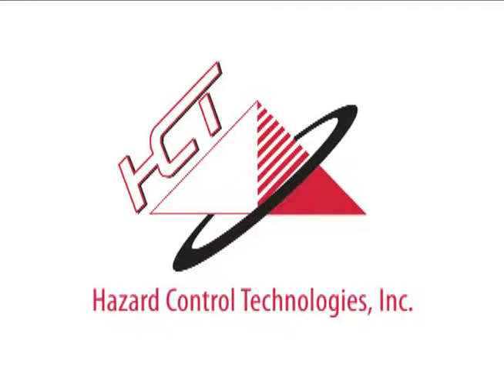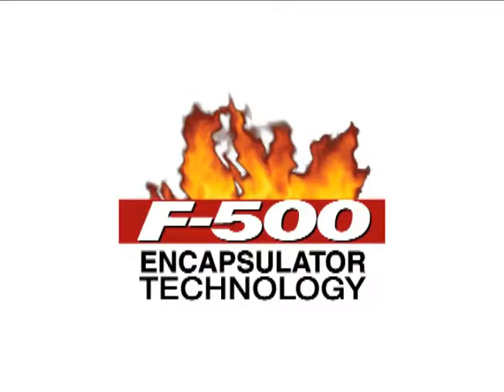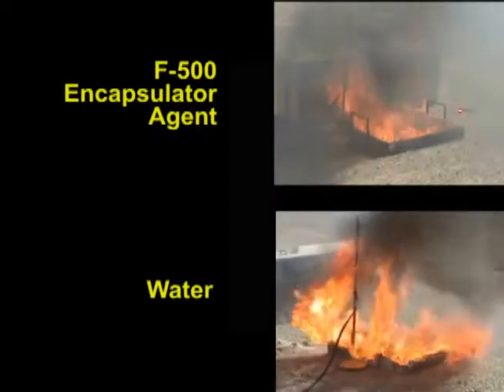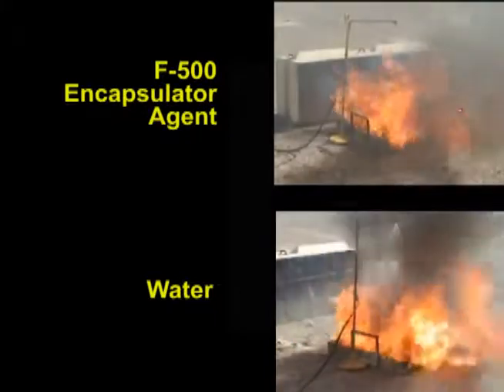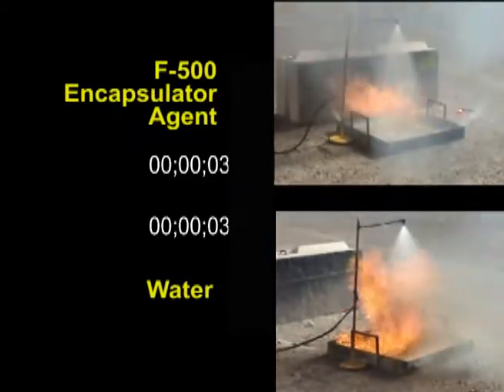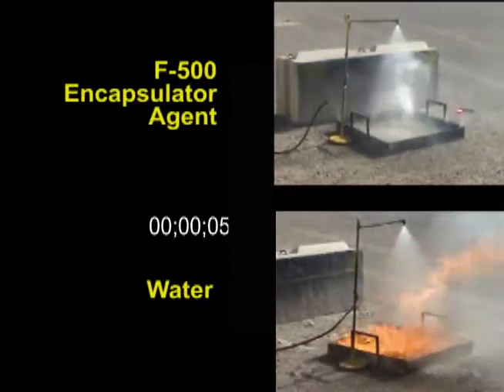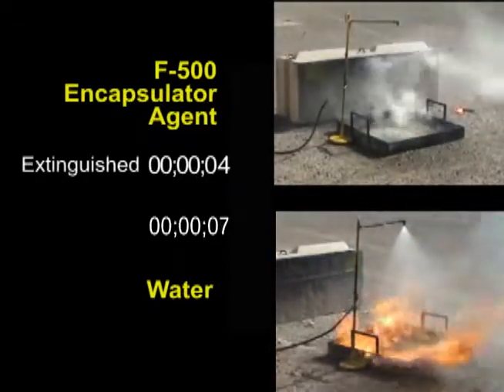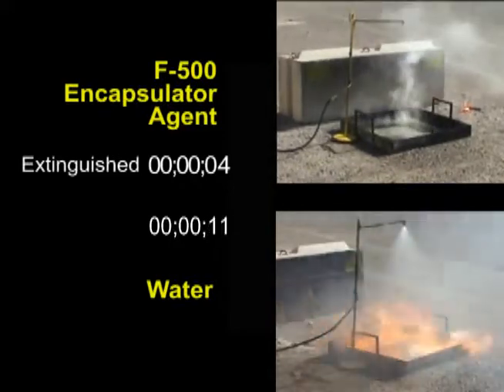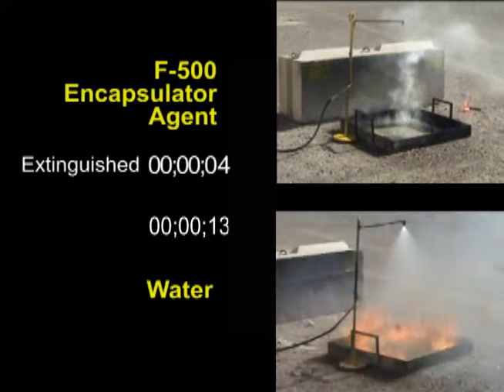Hazard Control Technologies presents F-500 Encapsulator Technology. This video shows two important things. First, F-500 Encapsulator Agent works like magic on Class B fires, extinguishing this one in four seconds. Secondly, water is absolutely ineffective against these fires.